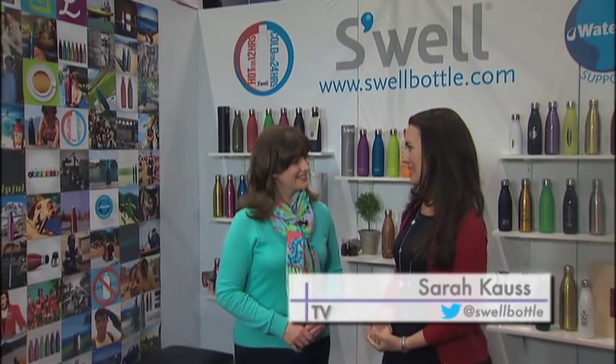Swell Bottles are insulated stainless steel. They are very fashionable — they come in a range of different colors — but they're also functional in that they keep things cold for 24 hours and hot for 12.